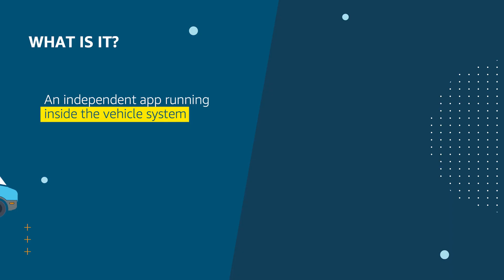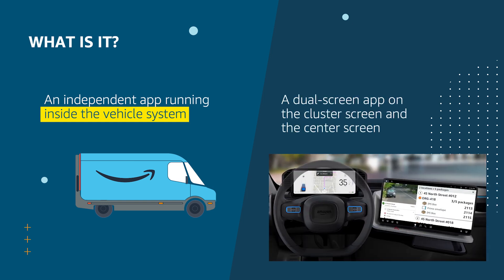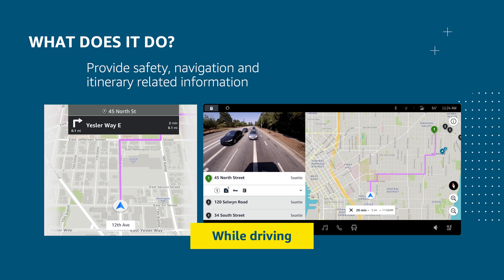The concept sounds cool, right? But what is it exactly? First of all, it is an independent app running inside Rivian EDVs — not a phone projection like Apple CarPlay or Android Auto. It is a dual-screen app that lives on both the cluster screen behind the driving wheel and the center screen. The cluster screen displays critical information related to navigation and safety, while the center screen shows richer information about safety, navigation, itinerary, and more.